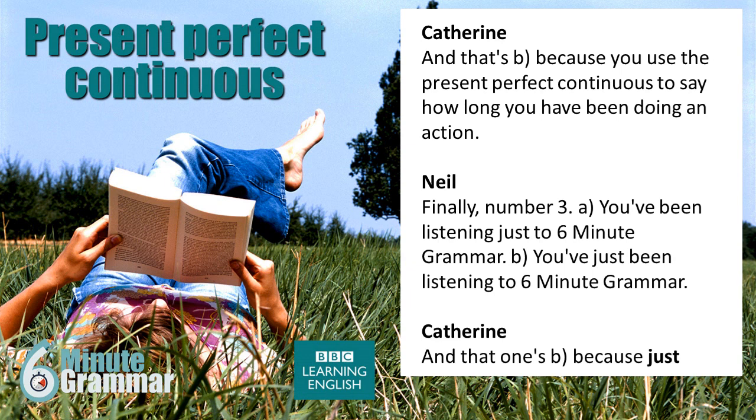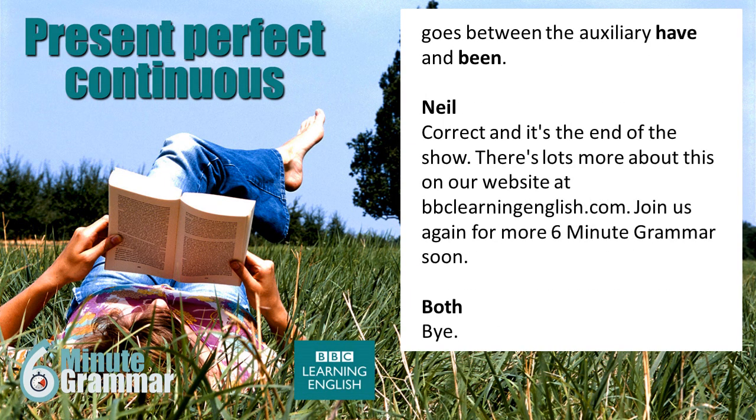Finally, number three. A: 'You've been listening just to 6 Minute Grammar.' B: 'You've just been listening to 6 Minute Grammar.' And that one's B, because 'just' goes between the auxiliary 'have' and 'been'. Correct. And it's the end of the show. There's lots more about this on our website at bbclearningenglish.com. Join us again for more 6 Minute Grammar soon. Bye!